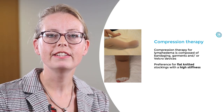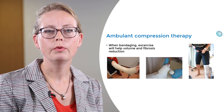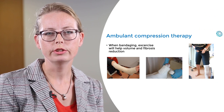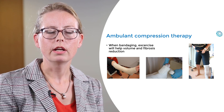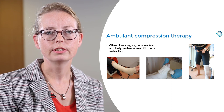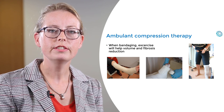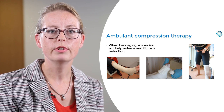We prefer flat knitted garments with a high stiffness. When bandaging, we advise you to use short stretch or non-elastic bandages. Together with extra padding you can use it on difficult parts of the body like the ankle or the hand. Together with exercise you will reduce the edema and fibrosis.